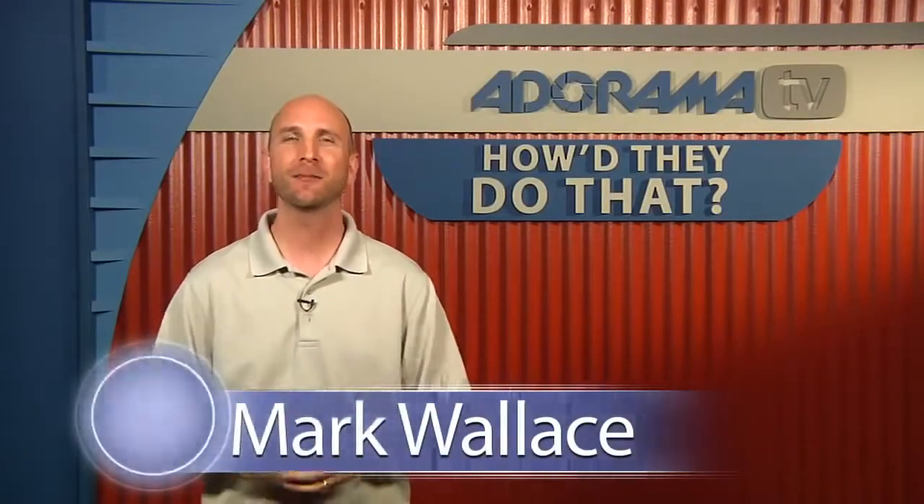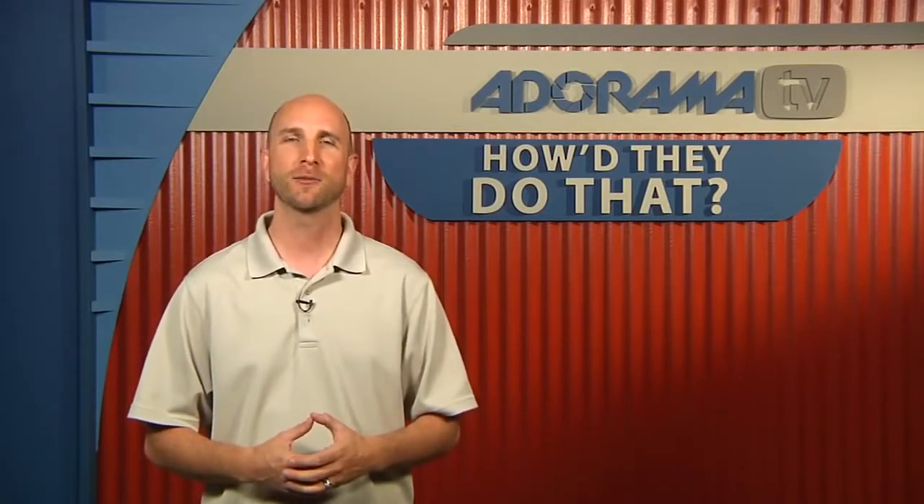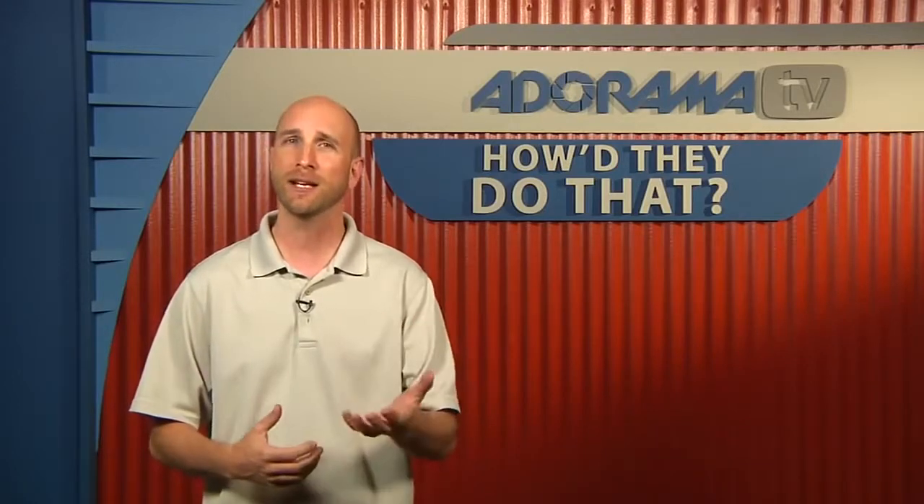Hi everybody, welcome to this week's episode of How'd They Do That? This week we catch up with Kim Krejcha. Kim is a food stylist and she works closely with Rick Gale, who we shot a few weeks ago. So lucky for us we have both Rick and Kim talking to us about how it is to work with a food stylist and how that impacts food and product photography.